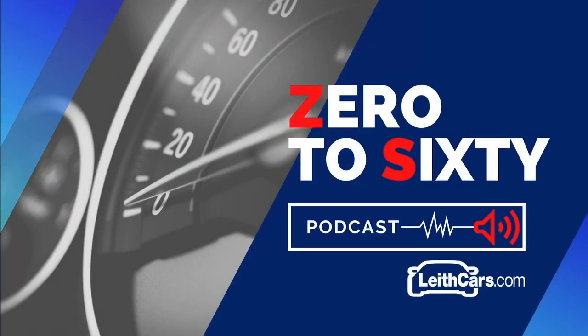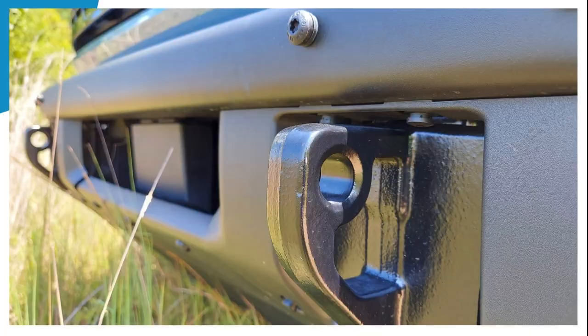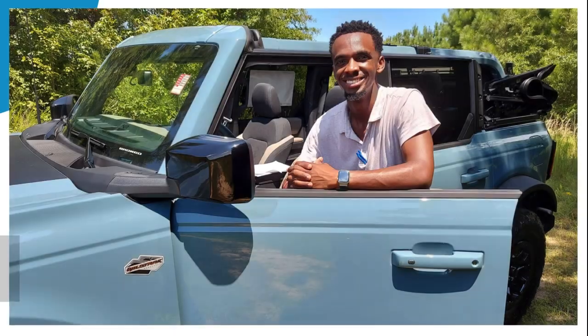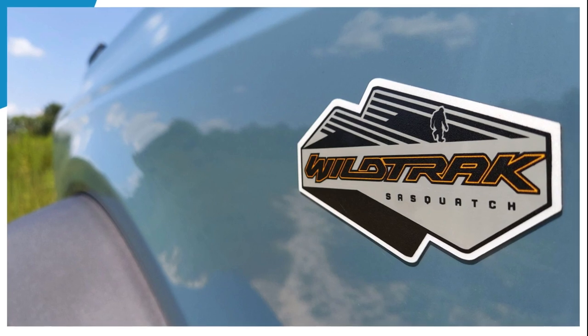Welcome to the Zero to 60 podcast by LeithCars.com. I'm your host and local gearhead, Mark Arson. In episode 61 of the series and eighth podcast of season six, we're at Leith Ford in Wendell, North Carolina with Roe Allen to learn five things you need to know about the return of Ford's iconic 4x4.